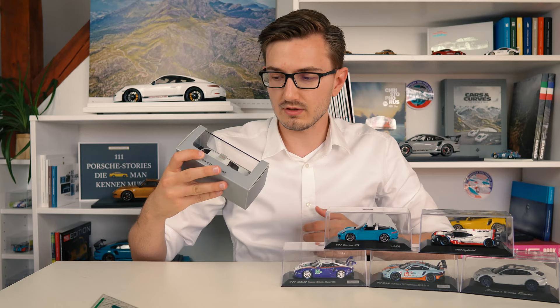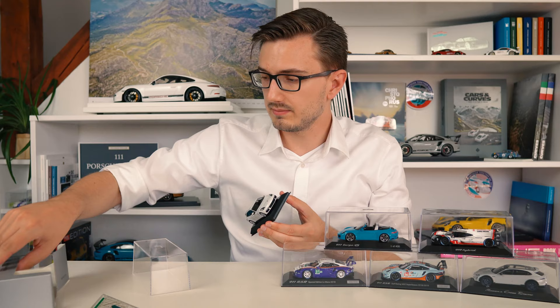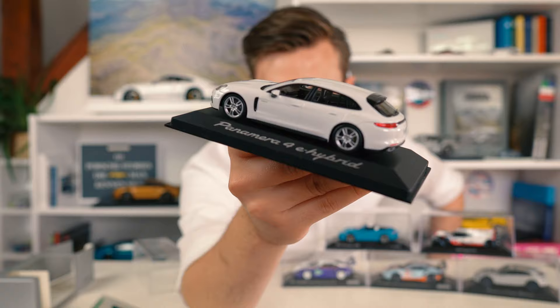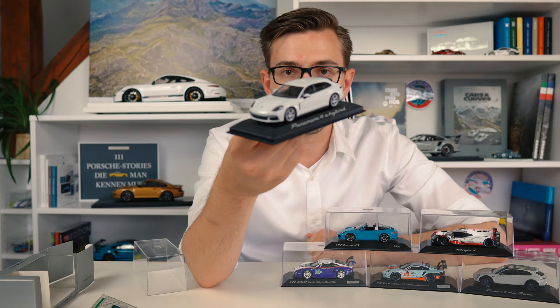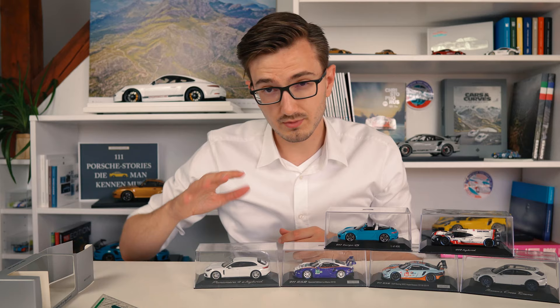The same follower who lent me the models actually sold me this one - this is a Panamera 4E Hybrid. I thought it was made by Herpa but it's actually made by Minichamps. So this is a second-generation Panamera made by Minichamps - I always thought these were made by Herpa. This is actually my favorite Panamera, the Sport Turismo version of the standard hybrid, not the Turbo S which is a bit too expensive. This is actually one of my favorite modern Porsches.